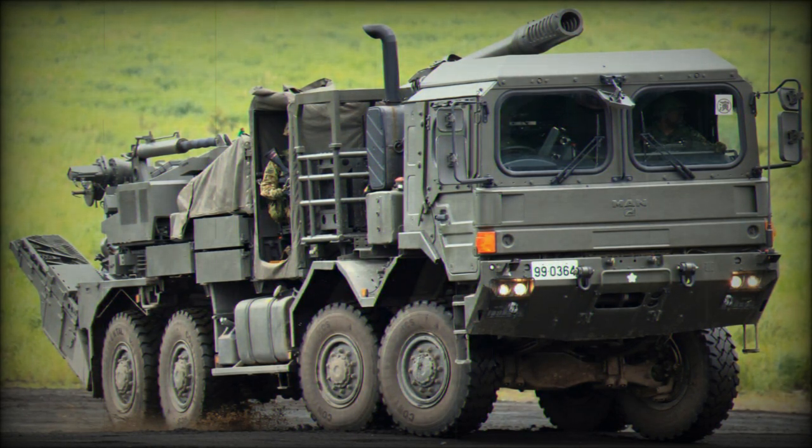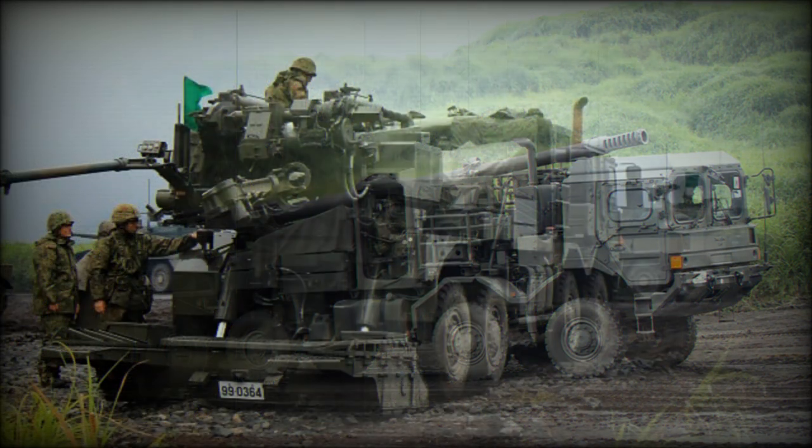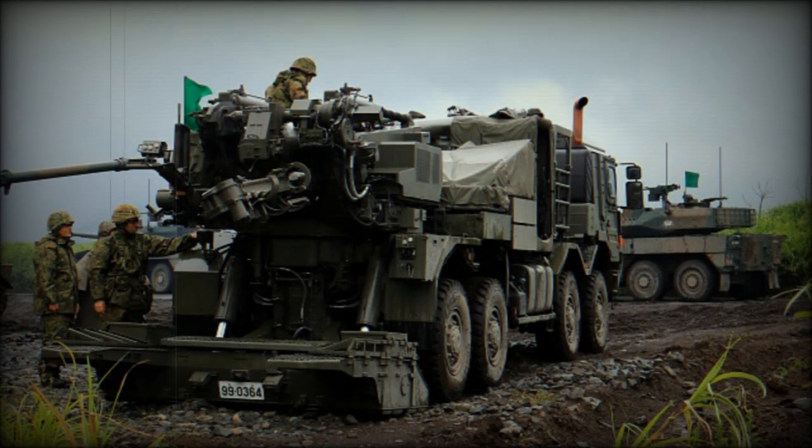Maximum range of fire is 30 km with a standard high explosive fragmentation shell, and approximately 38 km with a rocket-assisted shell. Maximum rate of fire is around six rounds per minute. This artillery system is operated by a crew of five, with the cab accommodating three crew members.